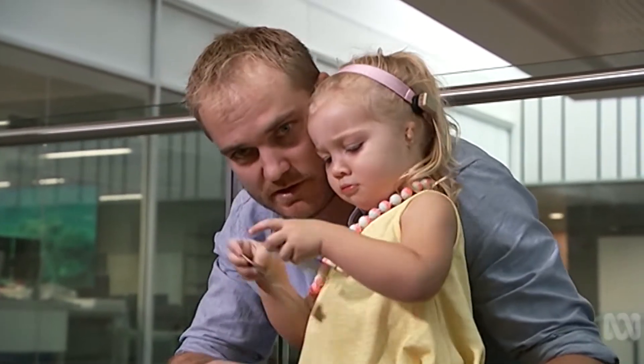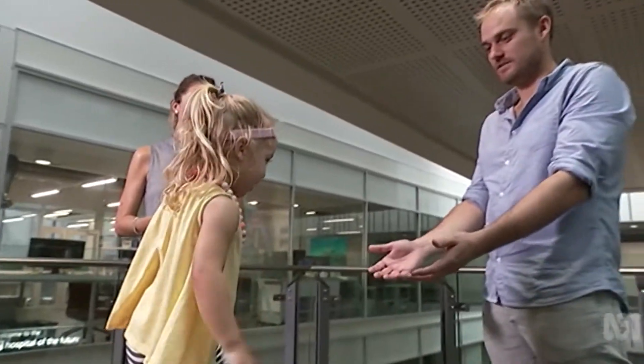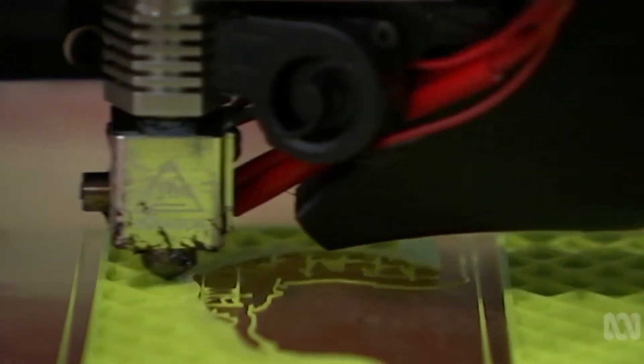But her parents had dreaded the day she would ask why she was different. It's obviously going to be heartbreaking, but the fact that we can actually say no, it's okay — you will have an ear. The congenital condition can lead to hearing problems, so researchers are working to make 3D printed ears to stop hearing loss.